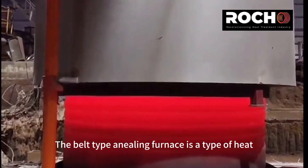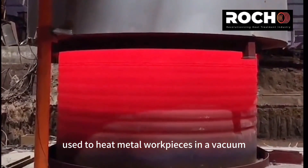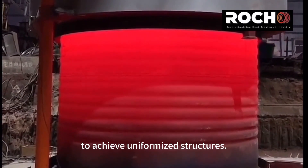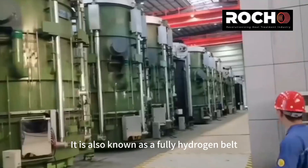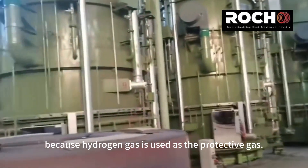The Bell Type Annealing Furnace is a type of heat treatment equipment used to heat metal workpieces in a vacuum or protective atmosphere to achieve uniformized structures. It is also known as a fully hydrogen Bell Type Annealing Furnace because hydrogen gas is used as the protective gas.